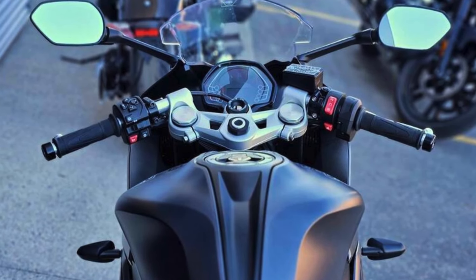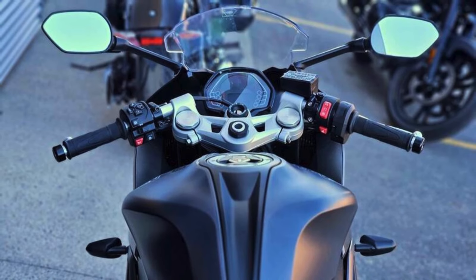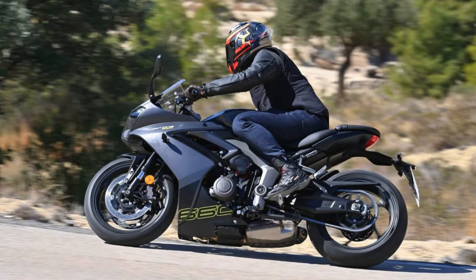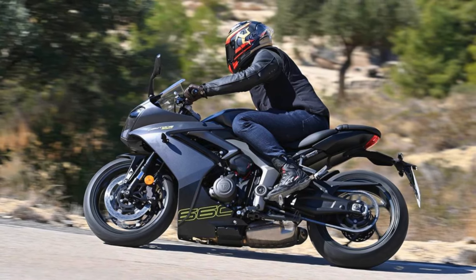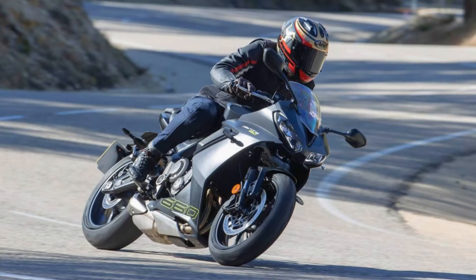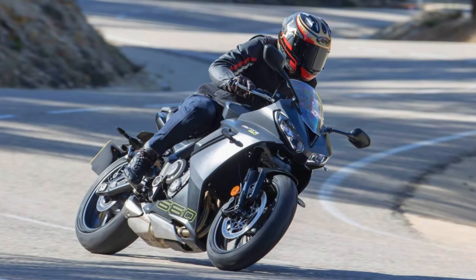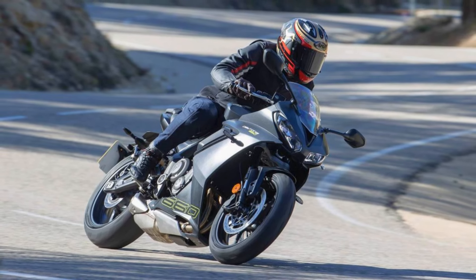Comfort isn't sacrificed for style. The Daytona 660 is designed for all-day riding without leaving you sore. Its balanced chassis and top-notch suspension mean that even on long rides, you won't feel like you've been through a blender. With a two-year unlimited mileage warranty and a service interval that stretches to 10,000 miles, this bike is not just about looks — it's built for the long haul.